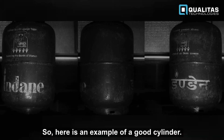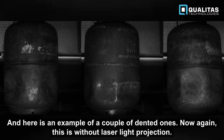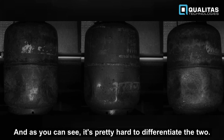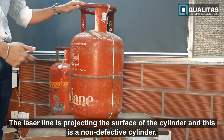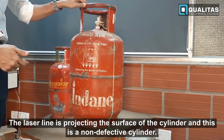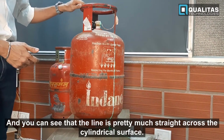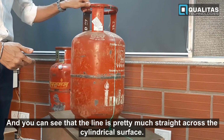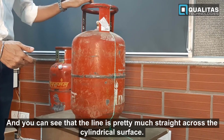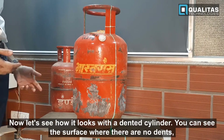Here's an example of a good cylinder and a couple of dented ones. Without the laser light projection, it's pretty hard to differentiate the two. With the laser line projecting on the surface of a non-defective cylinder, you can see that the line is pretty much straight across the cylindrical surface.